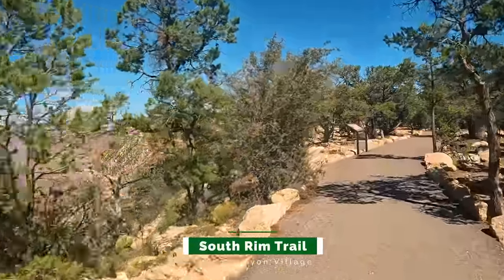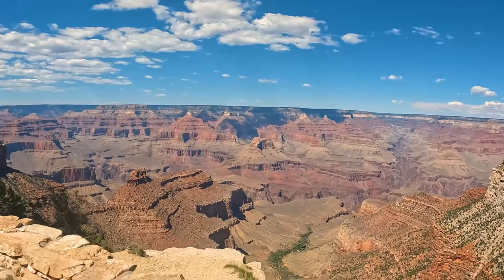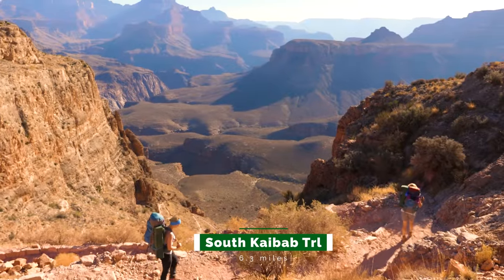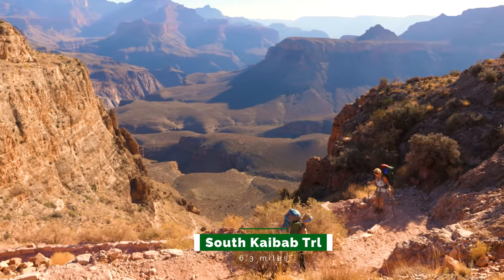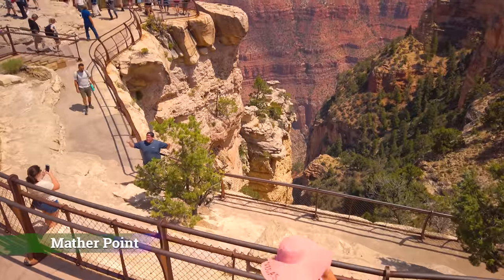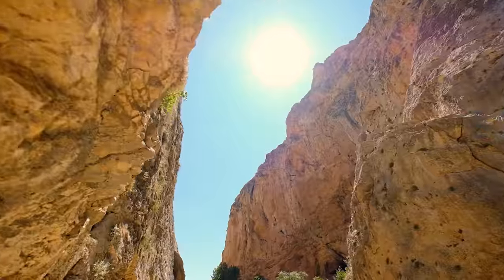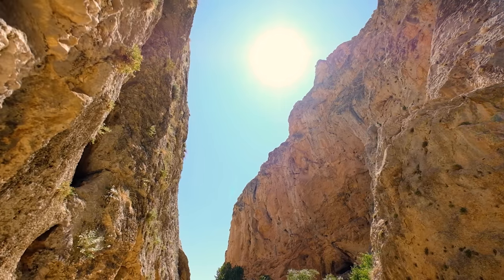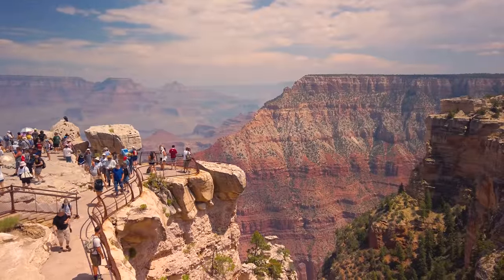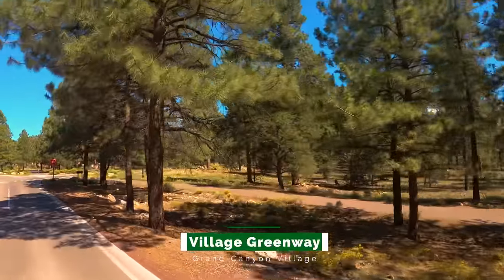The South Rim Trail heading east from the village goes another four and a half miles to the South Kaibab Trailhead, passing Mather Point and the geology museum. The South Kaibab Trail is 6.3 miles long and takes you to the floor of the canyon — about four to six hours each way, more strenuous than the Bright Angel Trail though slightly more scenic. Mather Point has the most guardrails yet is also where the most falls occur. Be careful — if you do something stupid and need rescue, it could cost anywhere from $10,000 to $100,000.